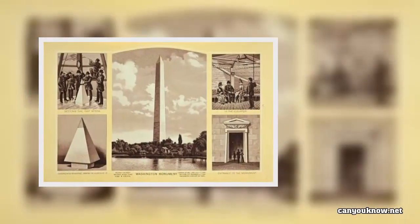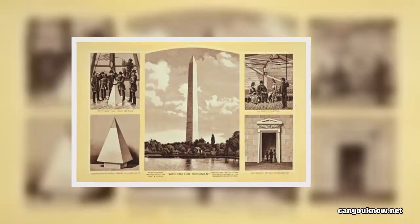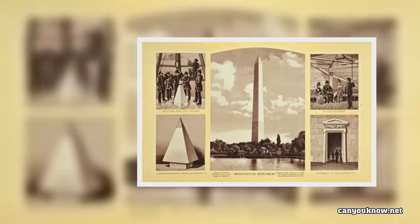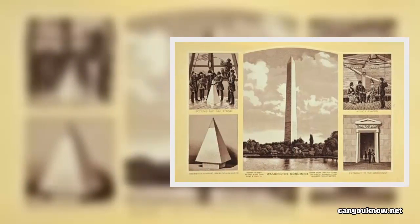A city law passed in 1910 restricted the height of new buildings to ensure that the monument will remain the tallest structure in Washington, D.C. — a fitting tribute to the man known as the father of his country.